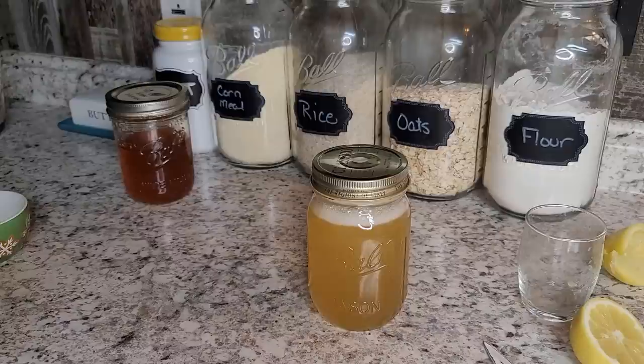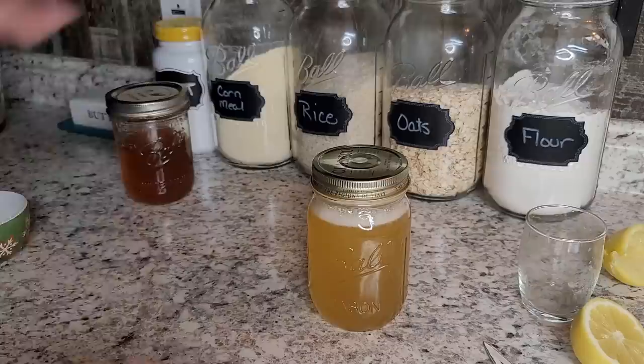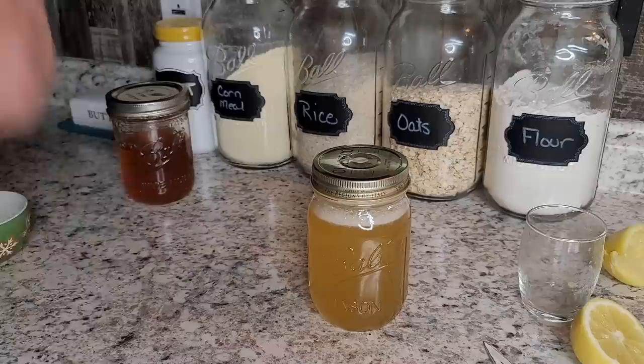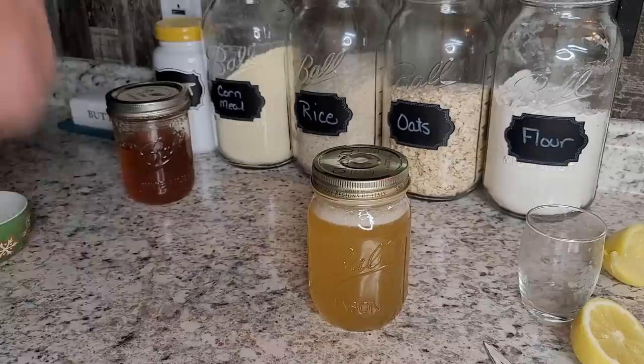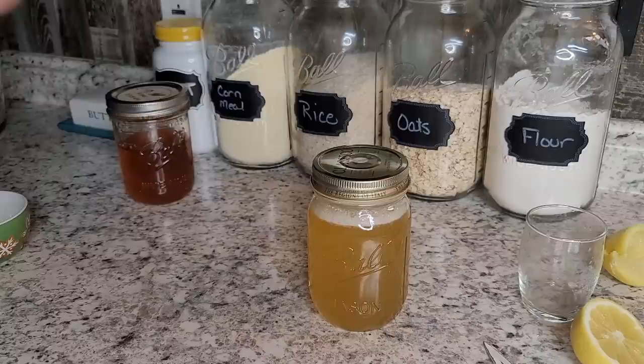If you want to keep it longer, you could freeze it — throw it in an ice cube tray and take out a little bit at a time, or put it in a baggie or container, however you want to do it. This is great to have. It's really inexpensive, it's all natural. You can get the pine needles over and over again. It's definitely self-sustaining and a great self-reliance skill to have.